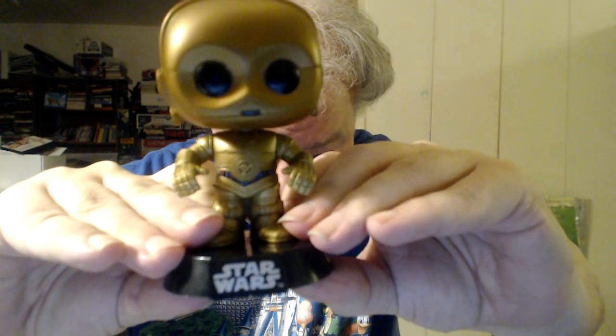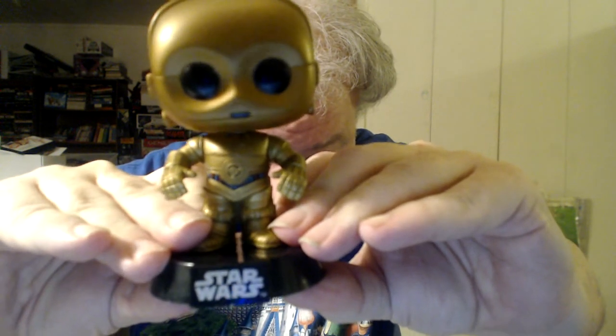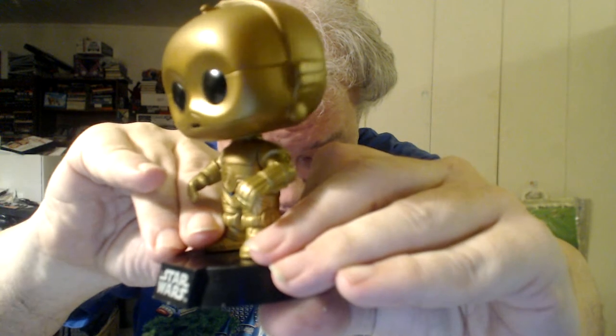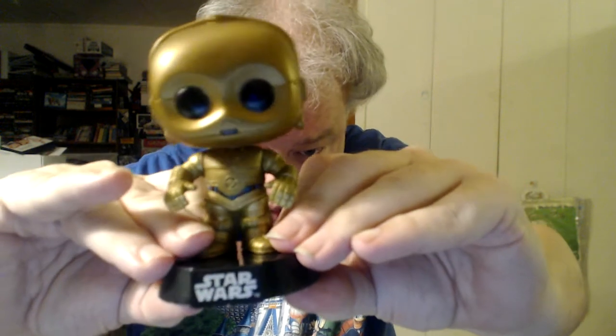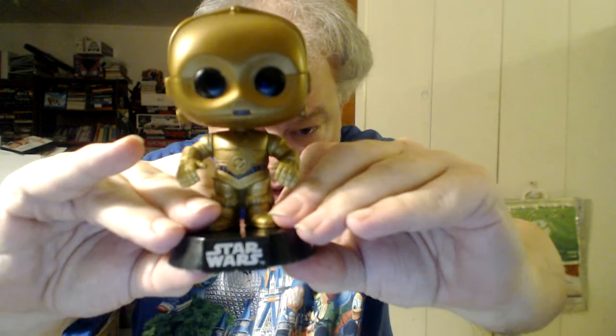I have to be careful with C-3PO because he's a bit unstable — he likes to come off his base. The holes on the bottom of his feet were drilled a little bit too big. I can think of only two solutions: one would be to glue him in place, but I wouldn't want to do that because it's too permanent. Or get a second one and keep this one in the box. If I set him down and don't touch him, he's fine. So, I don't know.